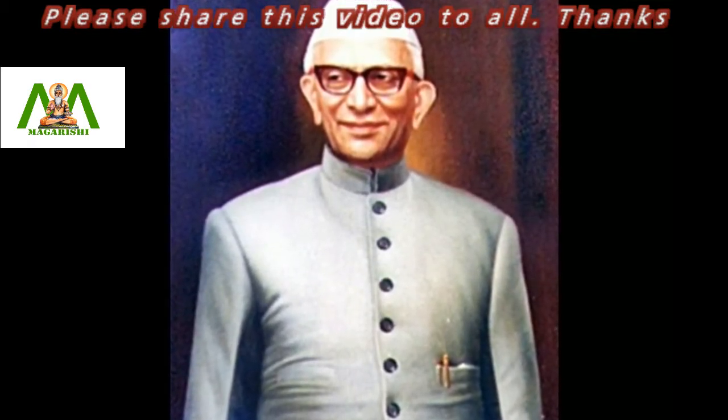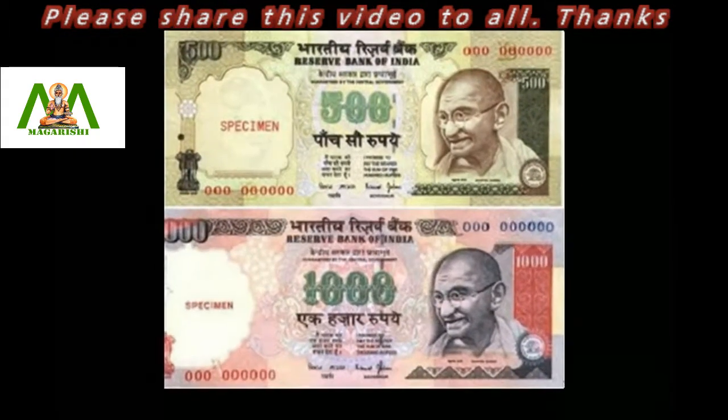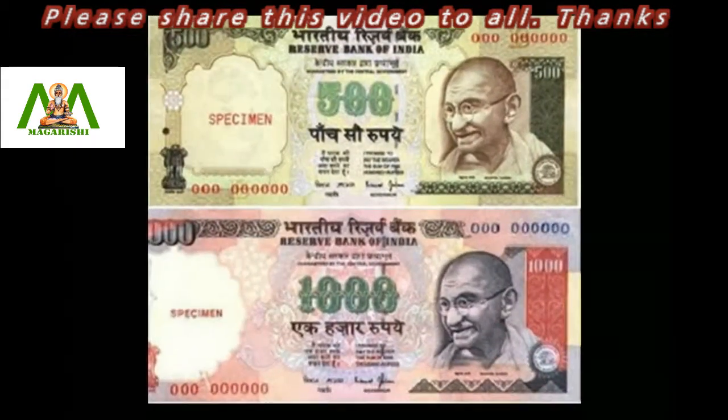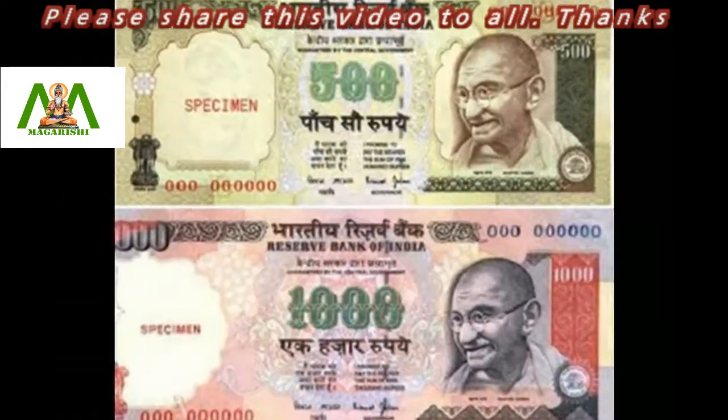The currencies of rupees 500 and rupees 1,000 were returned to circulation later in 1987. The rupees 500 note was reintroduced, and later in 2000, the rupees 1,000 note followed.